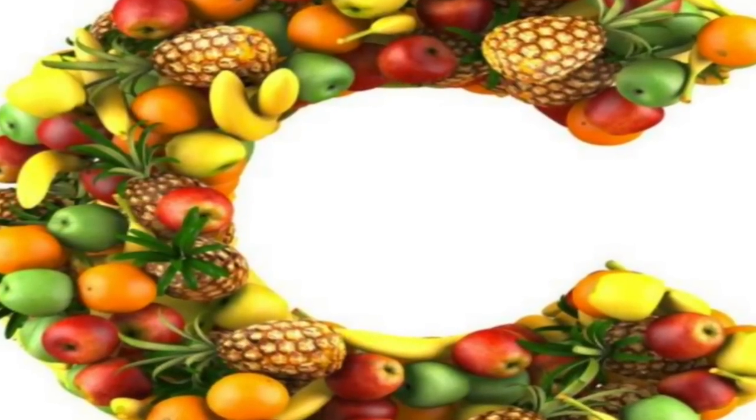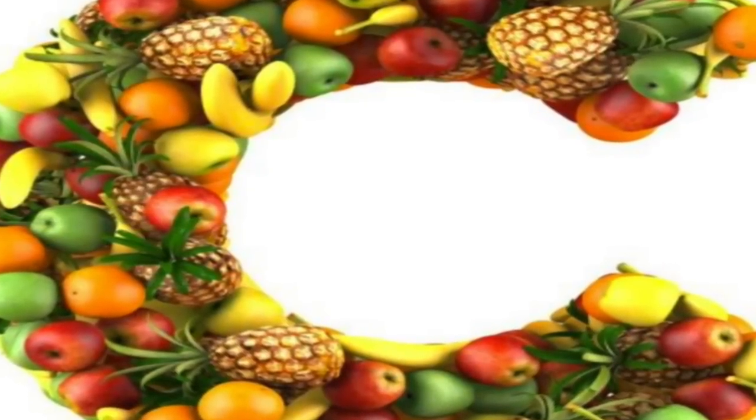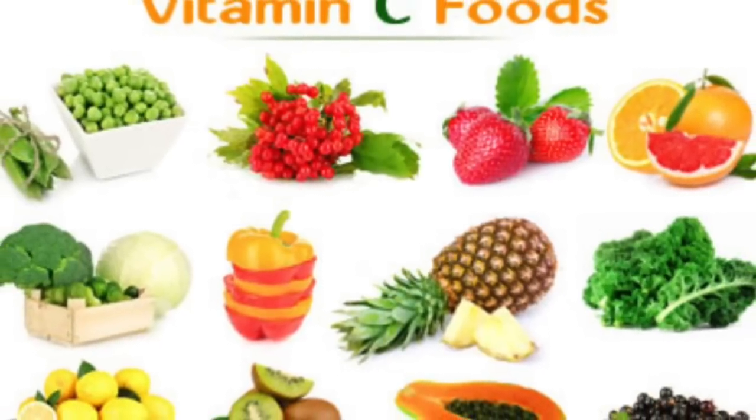Good sources of vitamin C are amla, guava, kiwi, sweet lime, oranges, capsicum, lemon, tomato, and green leafy vegetables.